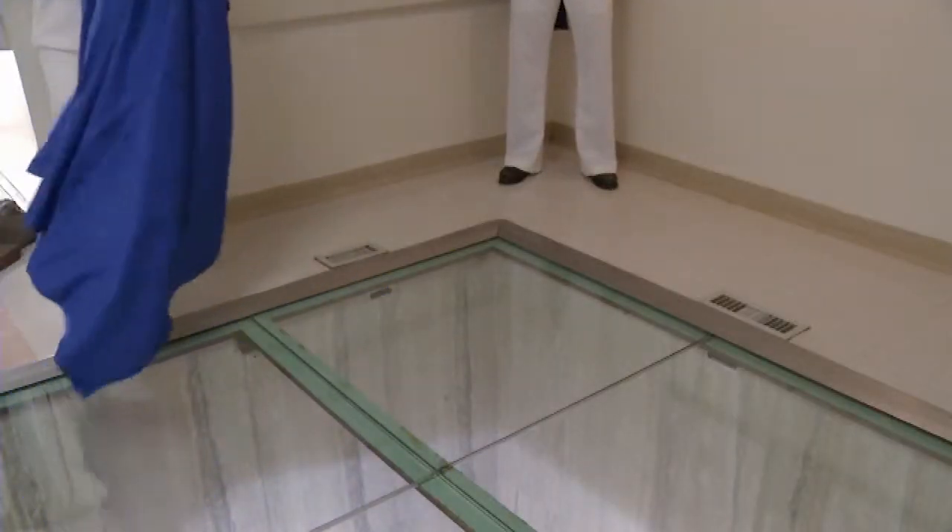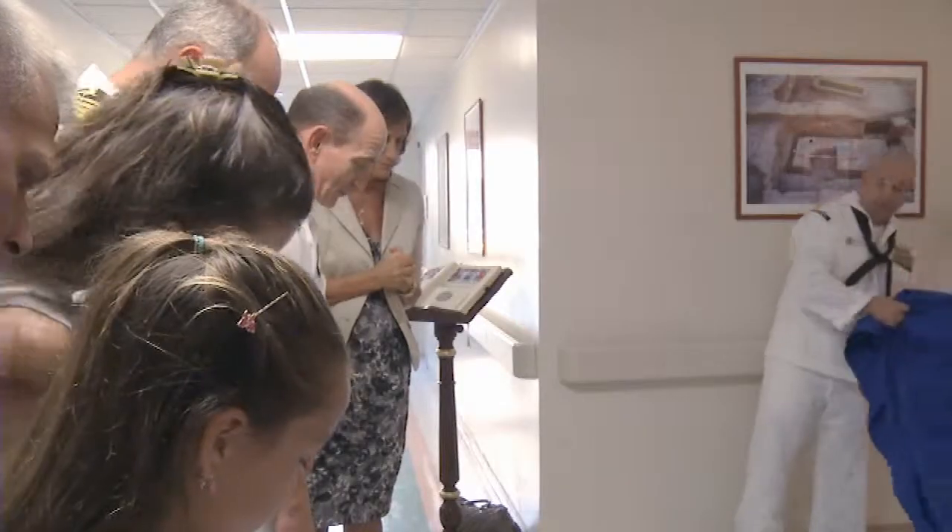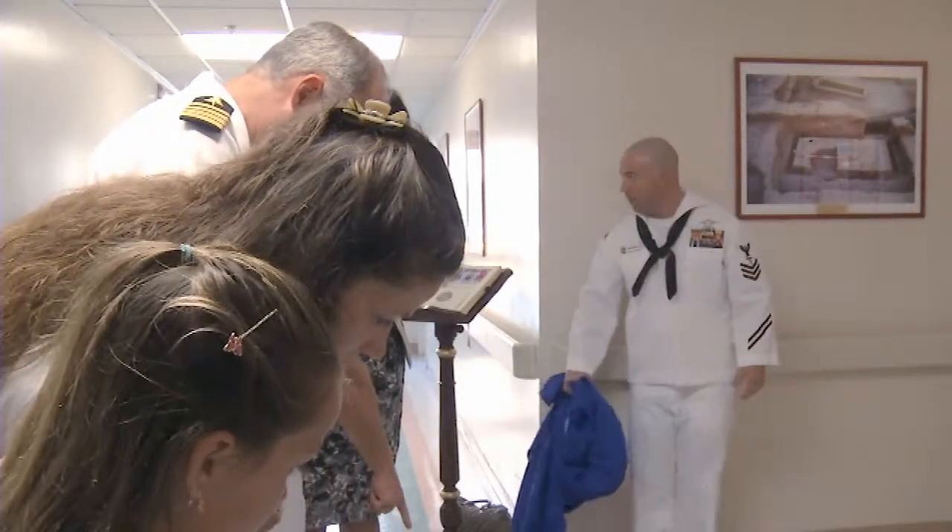The artifacts are on loan from a local museum for the community's enjoyment. Petty Officer Erica Yelland, Naples, Italy.